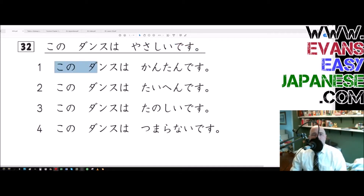Number one: kono dansu wa — and they all start with kono dansu wa and end in desu — so what we need to focus on is this middle to last word. This one: kantan. Kantan means simple, which there goes all the suspense. Basically the same thing as yasashii, right? Best answer is number one.